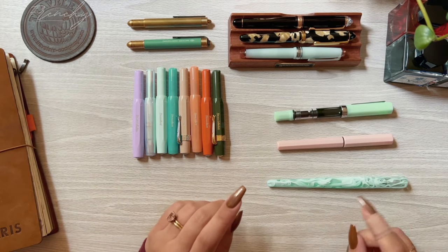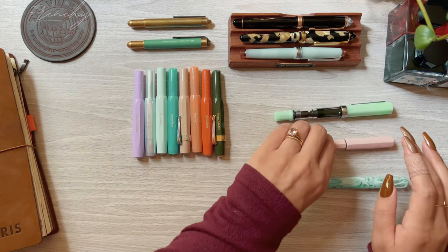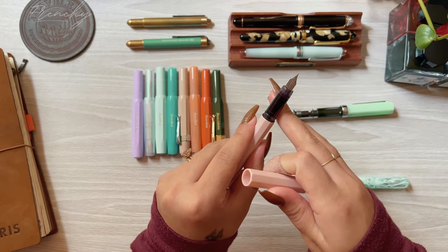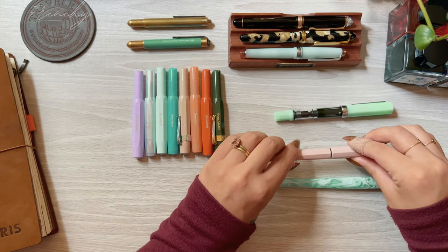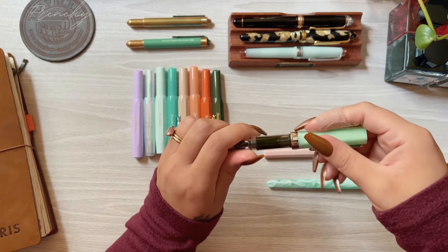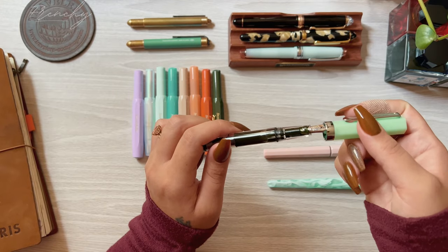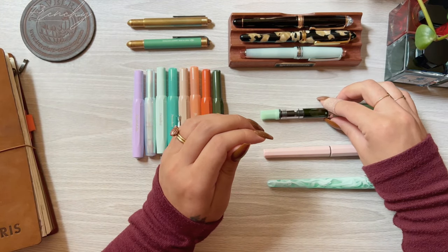My next gold nib is still traveling through USPS so you will see that one in a future video. After the gold nibs I received the Platinum Little Shooting Stars from Stationery Pal, and this last pen is my most recent purchase — the Twsbi Extra Fine in Jade — and I really wish I had purchased this pen sooner. I really enjoy it.